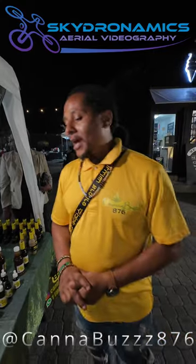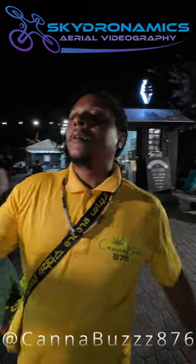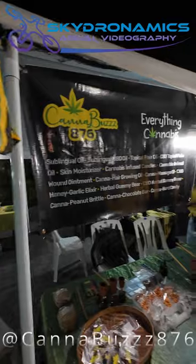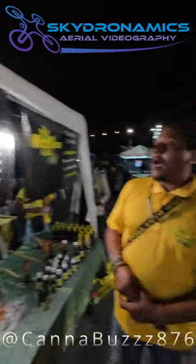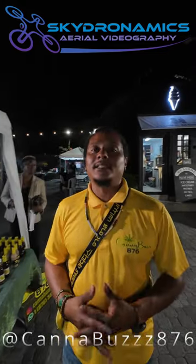We also have everything cannabis — we range into animal wound products as well. We also do cannabis-infused candles, and we have other products that we're looking to promote. You can follow our Instagram at 876CANNABUZZ.